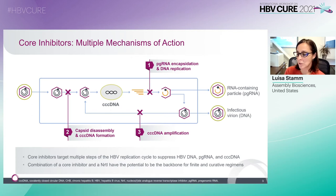First-generation core inhibitors are more active against step one than steps two and three. However, potent activity against both replication and cccDNA formation are essential for optimal clinical response. With this in mind, next-generation core inhibitors are in development with improved pharmacology and potency against viral replication and cccDNA formation and maintenance.